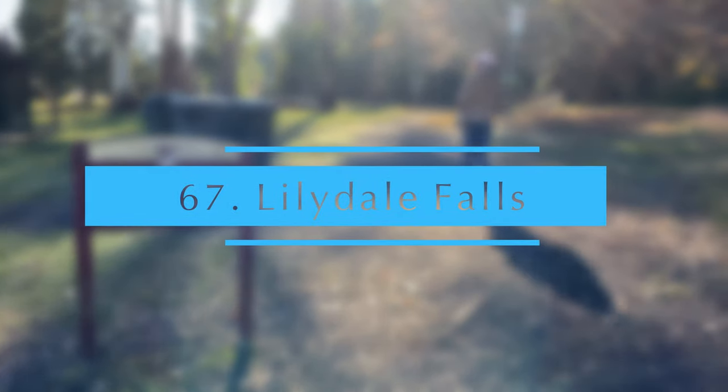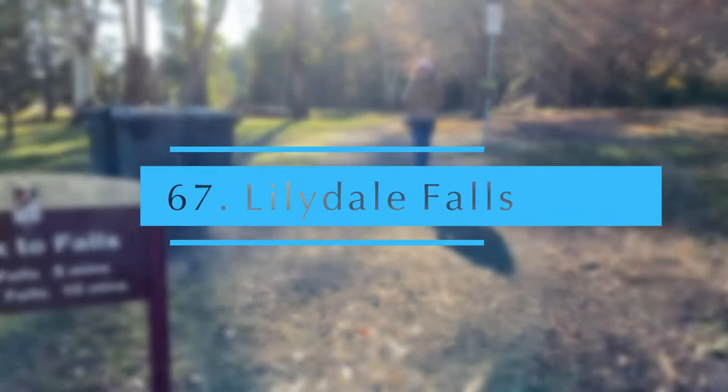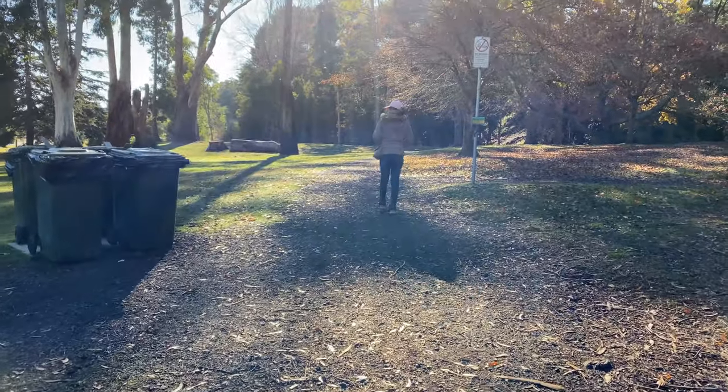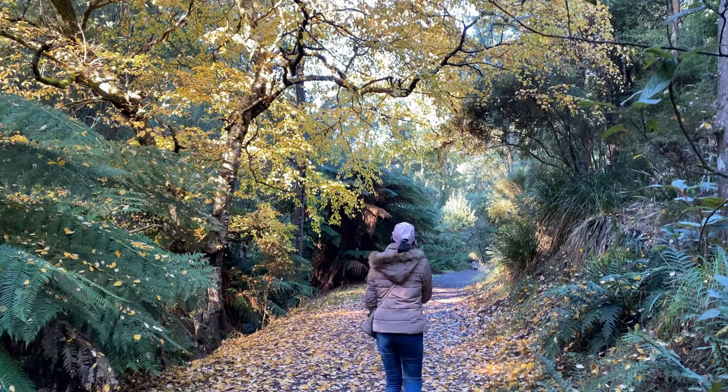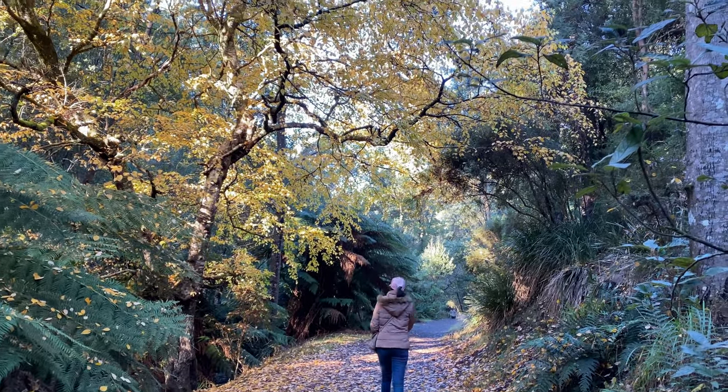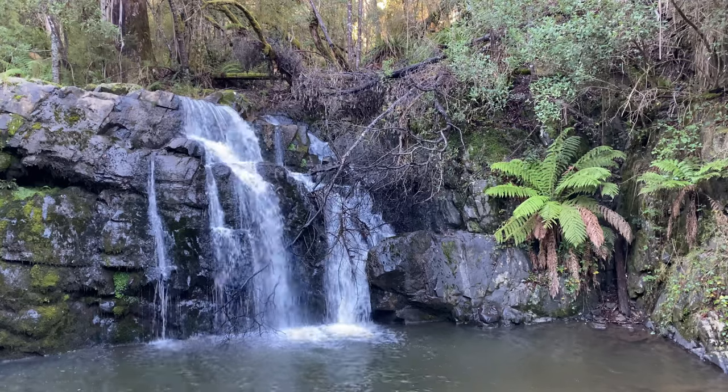Lillydale Falls. This is another beautiful spot near Launceston that you can easily access with a short walk from the car park. There are two falls through a forest reserve. The track can be muddy during the winter.